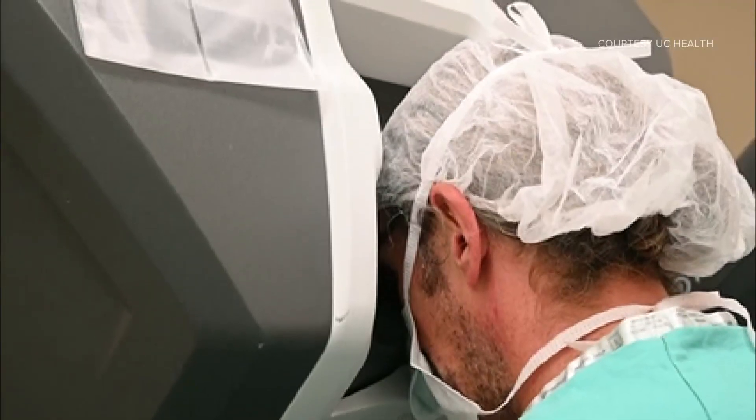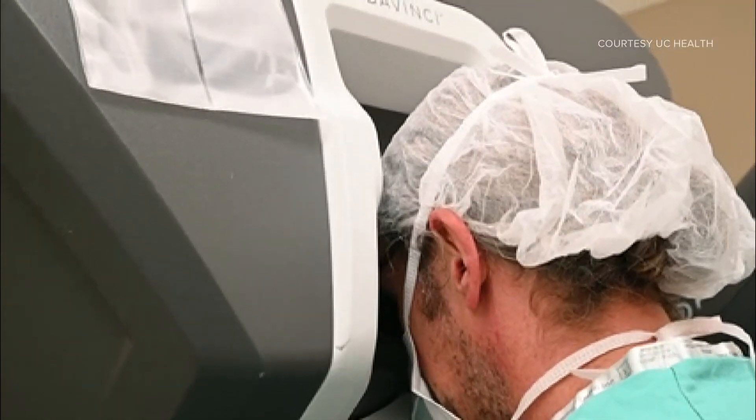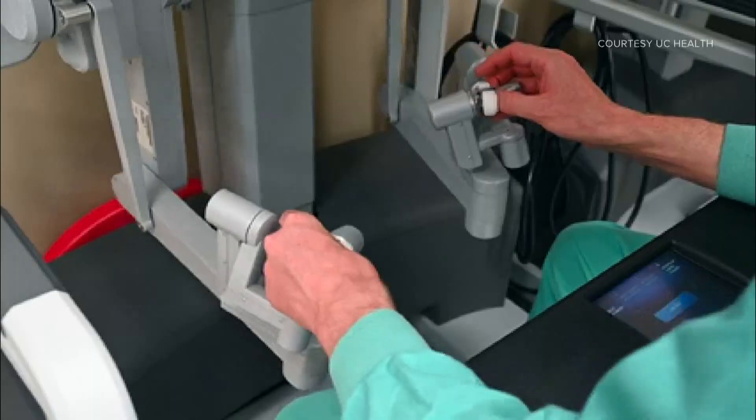There is a technical learning curve — it does take a while for the surgeon to get comfortable doing this operation. We spent about two to three years preparing, using models and practicing, because the stakes with transplant are high: we have an organ and we need to get it in quickly. We've done five patients now and are hoping to really expand that over the next several years.